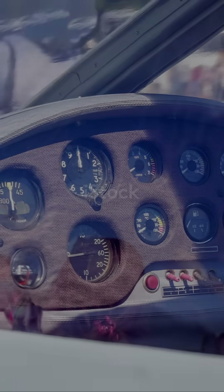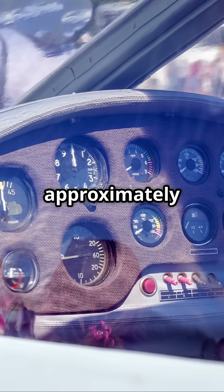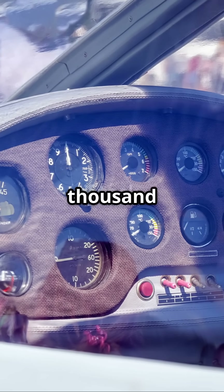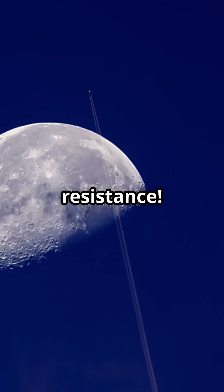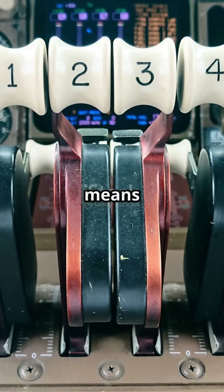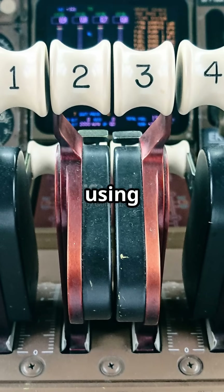Now here's the math: air density decreases by approximately 50% every 18,000 feet. That means by the time the plane reaches 36,000 feet, the air density is about 25% of what it is on the ground. Less air density equals less air resistance, and less resistance means the airplane can move faster using less fuel.